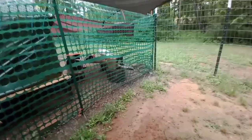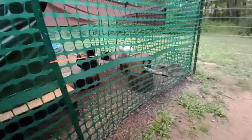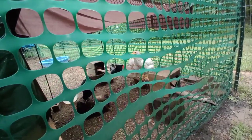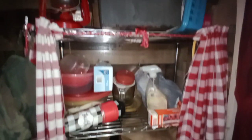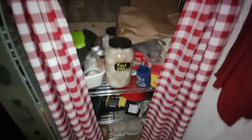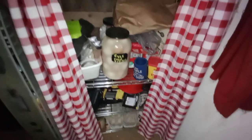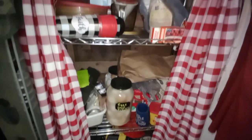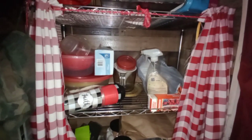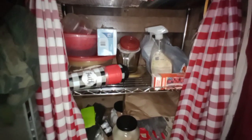Just look at those happy chickens — they love it back in there. Look at that black and white one, Splash — that's gonna be a beautiful chicken. See this mess? This horrible mess — I have got to get this organized. I've got some long-term food storage bins that I need to put in there and I need to make better use of this area.